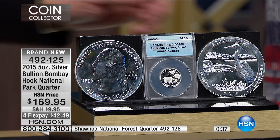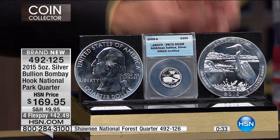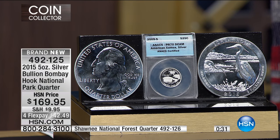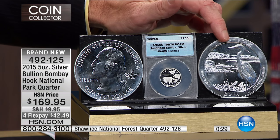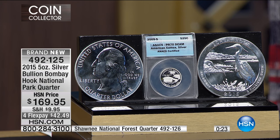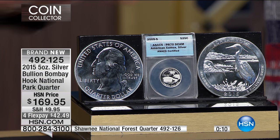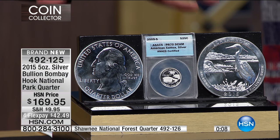I only have 500 total of the Bombay Hooks, and we've been selling this for three minutes — 142 are already gone. I have more people than that on the phone right now. That's it; you can't get any more. At today's prices I'd probably be at $229 on the Bombay Hook — that's another $60 beyond the current price — because since I bought these, silver is up about 10 to 15 percent.